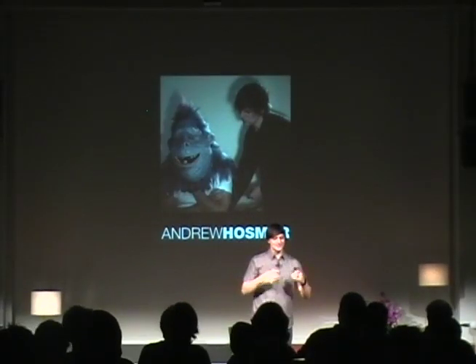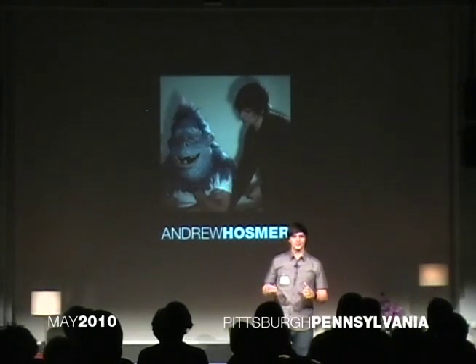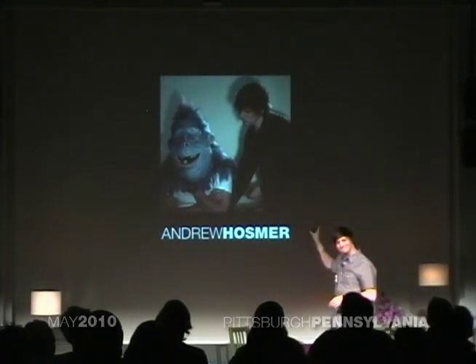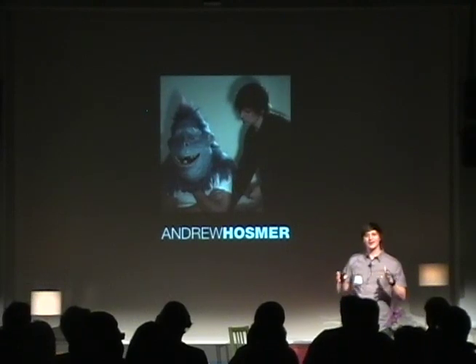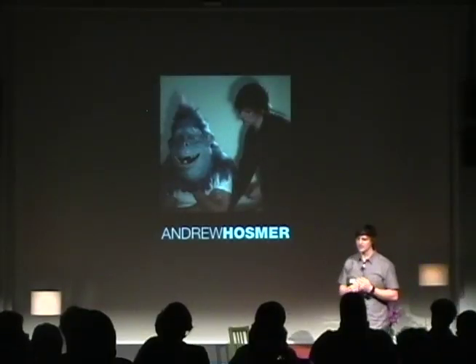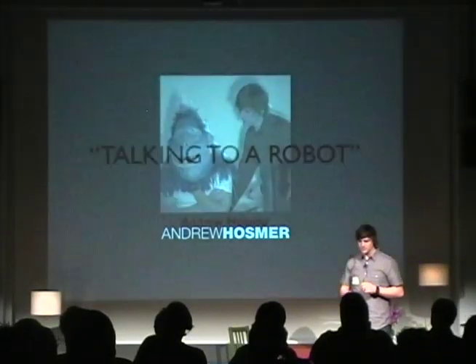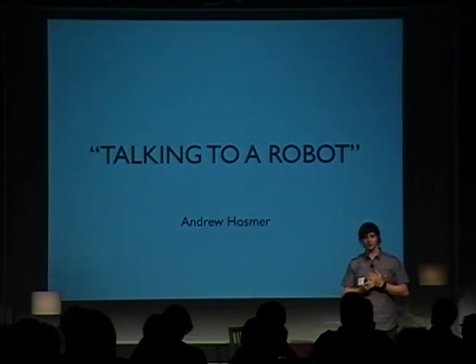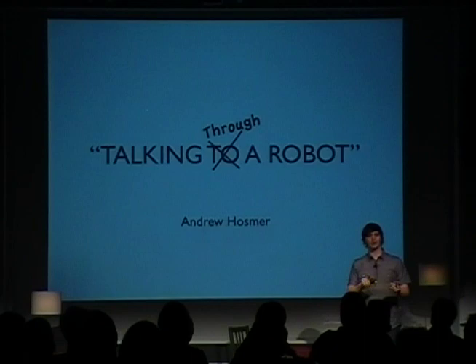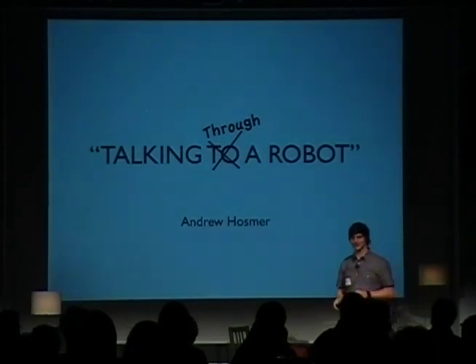Hi everybody. My name is Andrew Hausberg, and it's a huge pleasure to be here. Hopefully this talk will take what was talked about beforehand and make it a practical application. Today we're going to be talking about talking to a robot — actually the title should be 'talking through a robot,' but that'll make a little more sense towards the end.